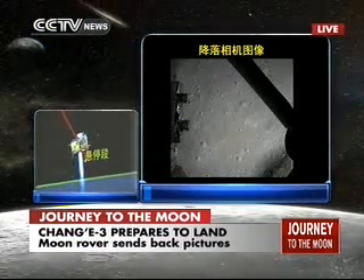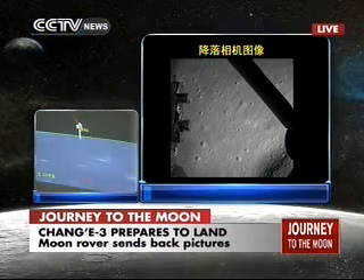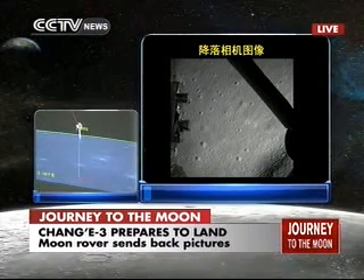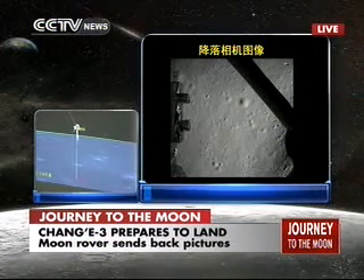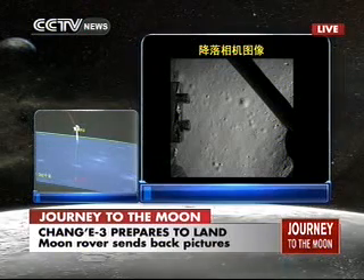It's a frame-by-frame sending back by the probe. Now it has already decided on its landing site and it will be in its hovering stage, which means it will hover 100 meters above the lunar surface. It seems Chang'e-3 has already decided on its location of landing.